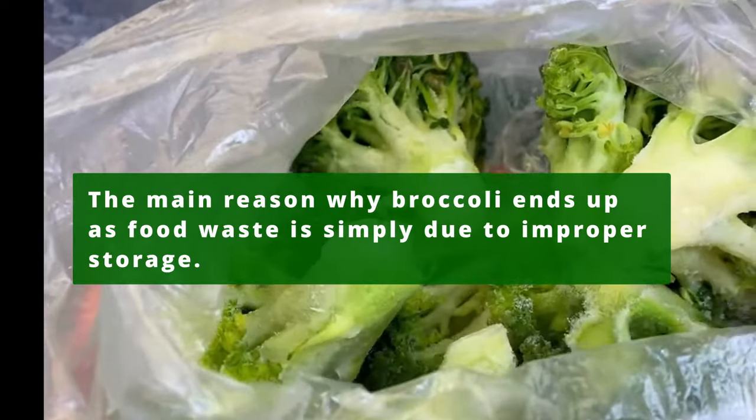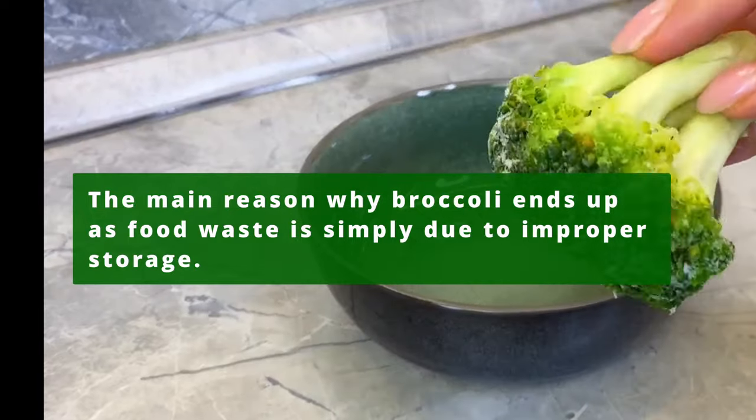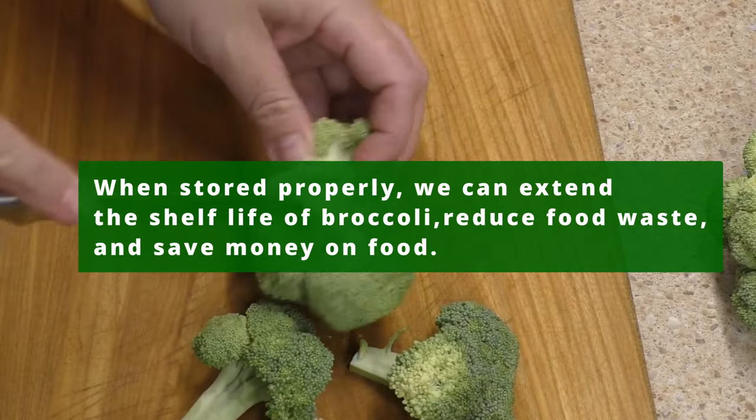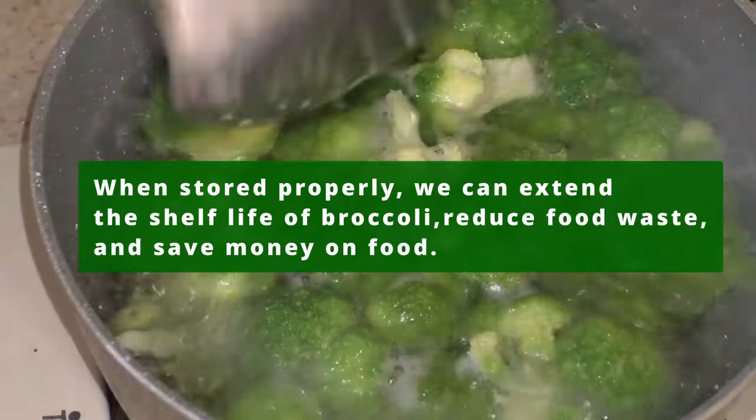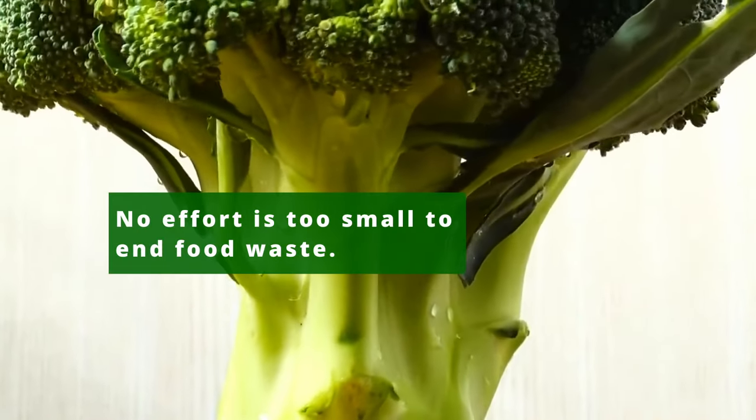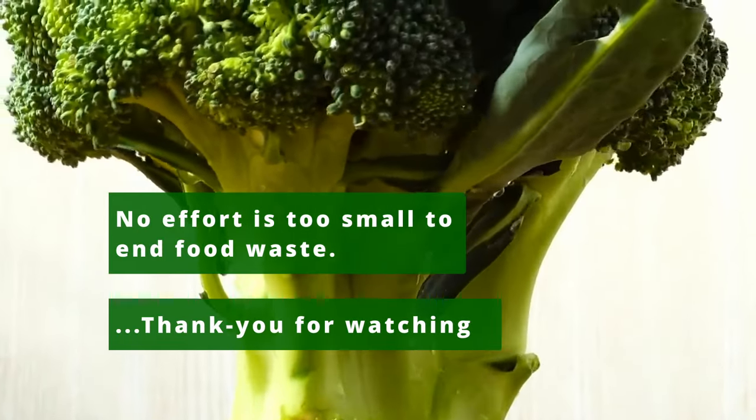The main reason why broccoli ends up as food waste is simply due to improper storage. When stored properly, we can extend the shelf life of broccoli, reduce food waste, and save money on food. No effort is too small to end food waste. Thank you for watching.